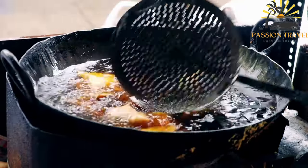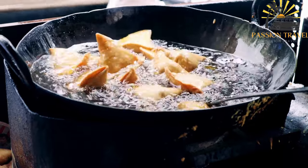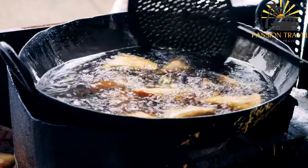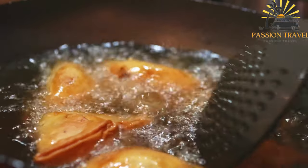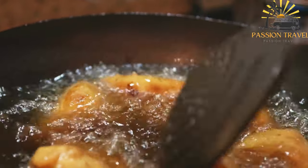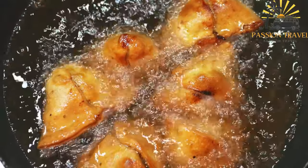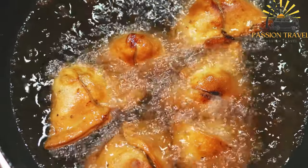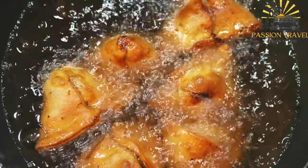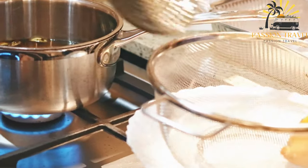Samosas are a popular snack or appetizer in many parts of the world, particularly in South Asia, the Middle East, and Africa. They are a type of pastry filled with a savory filling, typically consisting of spiced potatoes, peas, onions, and sometimes meat or lentils. The pastry is usually made with all-purpose flour, water, and oil, rolled out into thin sheets. The filling is spooned onto the pastry, which is folded and sealed into a triangular or cone-shaped pocket, then deep-fried or baked until crispy and golden brown. Samosas can be enjoyed on their own or served with dipping sauces such as tamarind chutney, mint chutney, or yogurt sauce.